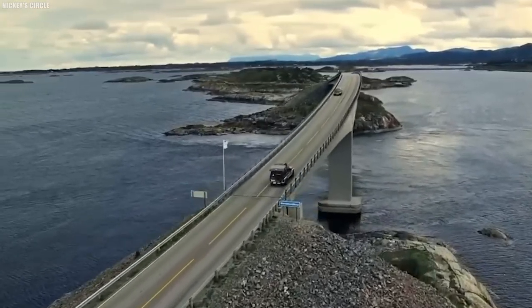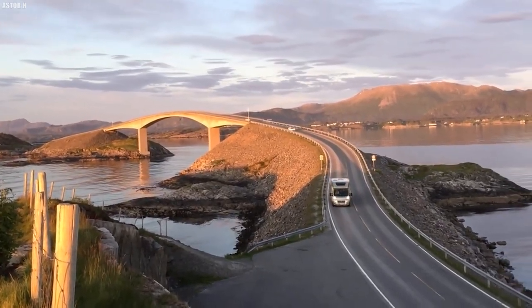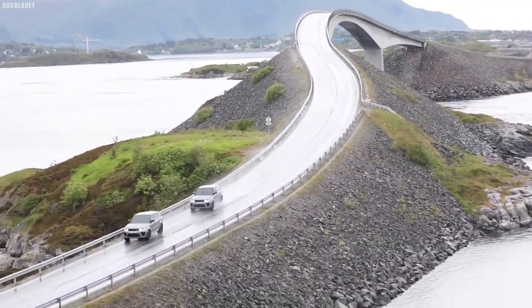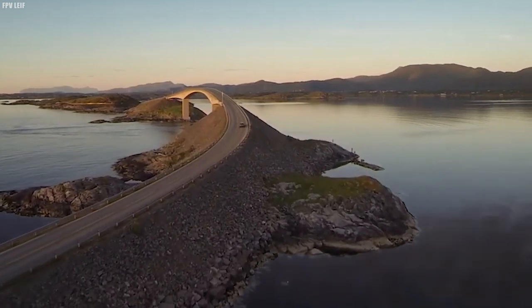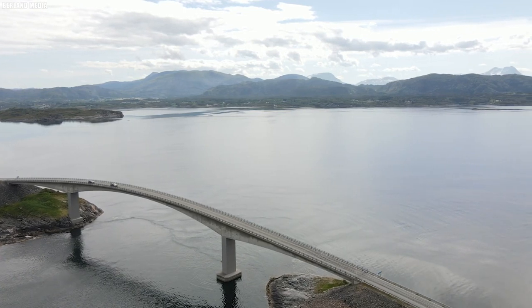In this expansive narrative, we delve deep into the story of the Atlanterhavsveien, discovering its history, engineering marvel, scenic allure, points of interest, and the profound impact it has had on the local community and visitors. The roots of the Atlanterhavsveien extend back to the early 20th century, when the idea of connecting a series of islands along the Norwegian coast was conceived. As the coastal region depended heavily on fishing and trade, the need for a reliable all-weather road was evident.